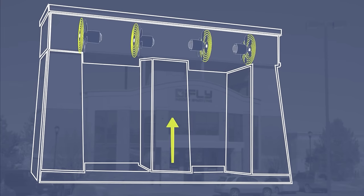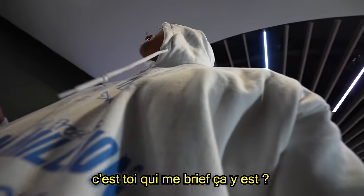You've got four giant fans sucking air upwards thanks to an air recirculation system, which gives a stable, super-powerful wind to lift you into the air. You did the briefing, right?